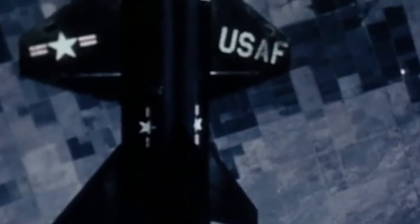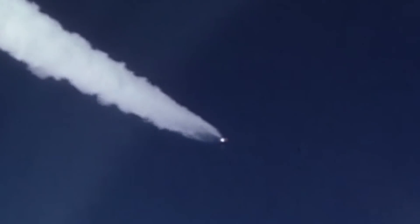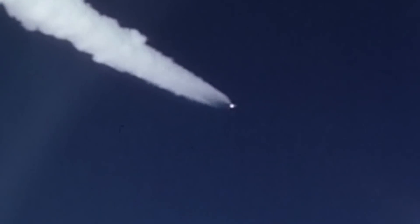The X-15 was also the aircraft used for the first official NASA mission after it absorbed NACA in 1958. But its most recognized mission was flight number 90, a test flight conducted in 1963 by NASA and the Air Force — the first of two missions expected to pass the 100-kilometer height of the Kármán Line, set by the International Aeronautical Federation.